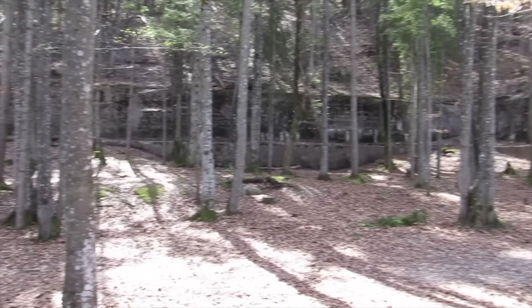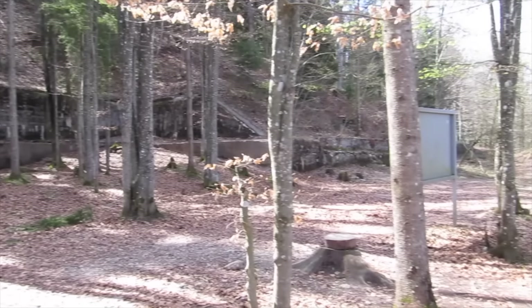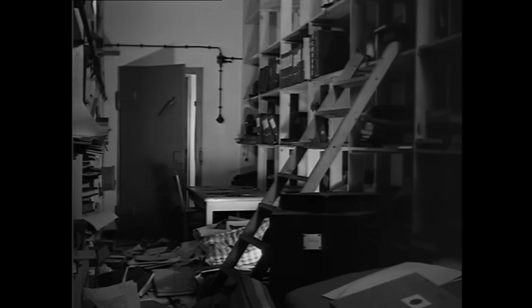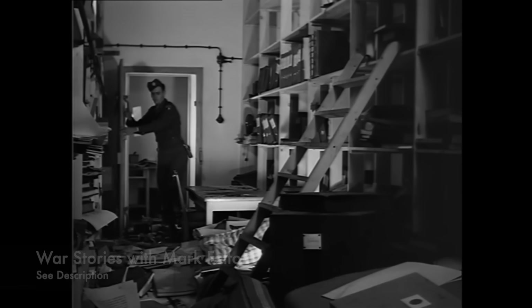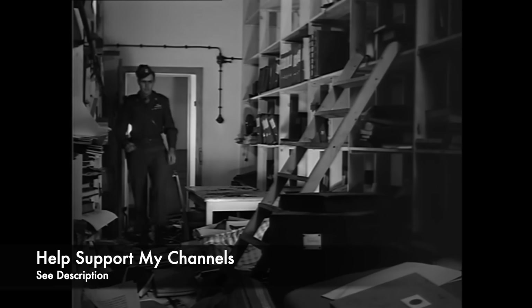For the foreseeable future, and perhaps forever, Hitler's bunker tunnels will remain closed to everyone, but I hope this programme at least gives you a flavour of what remains hidden beneath this wooded hillside today.